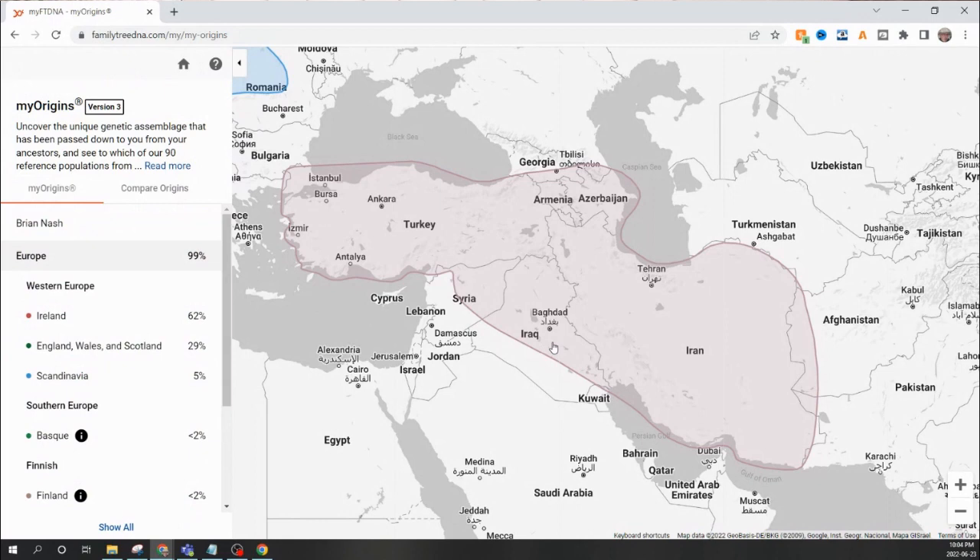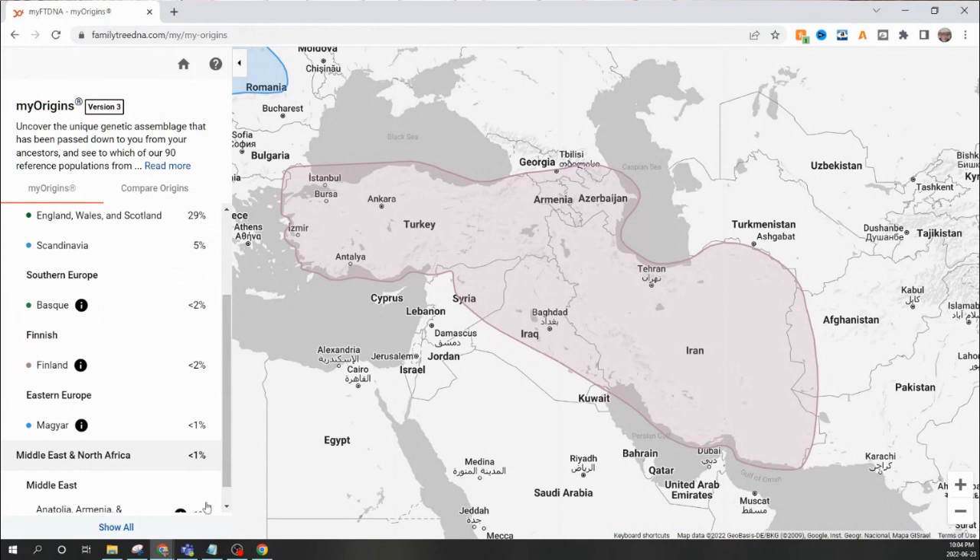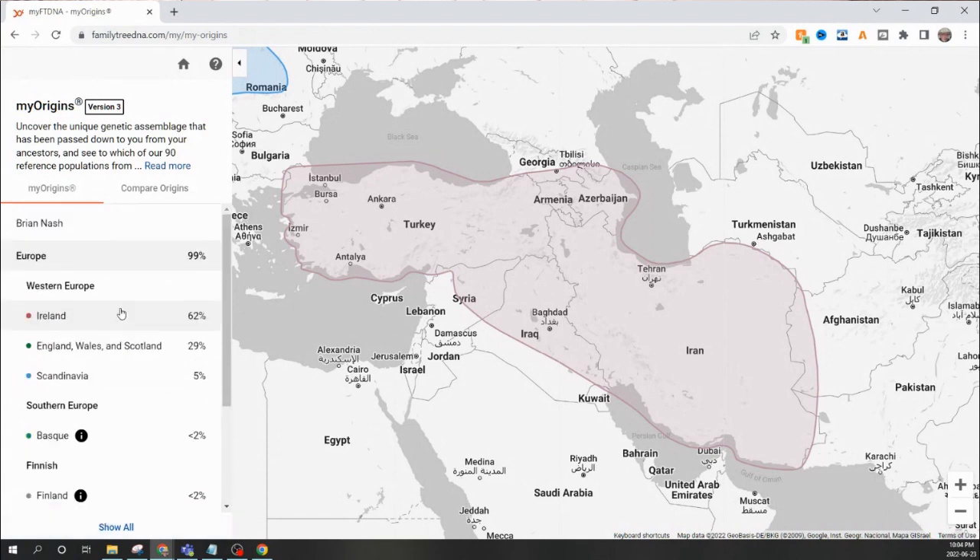In my research, I do not have any heritage that I can show that is Basque, Finnish, Magyar, or Middle Eastern at all. There are definitely differences here from the other two tests. Is this less accurate? Is it more accurate? A lot of people don't understand that these results are not 100% guaranteed ethnic origins — they're based on the company's reference pools and how people in those pools have identified their ethnicities. Different pools will produce different results.